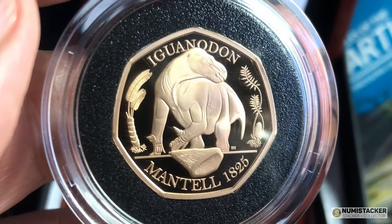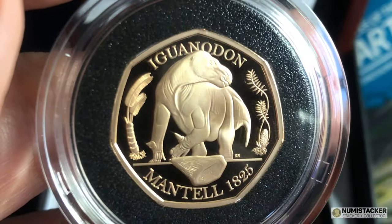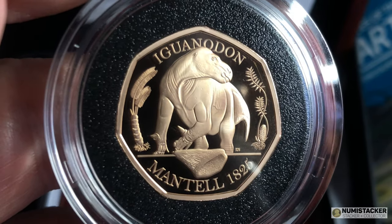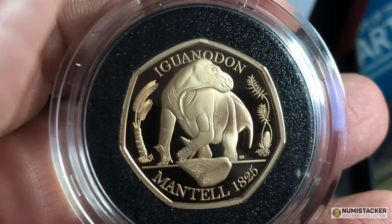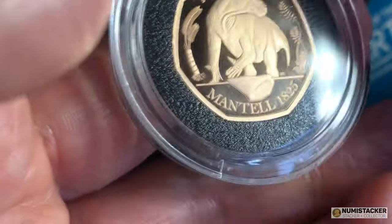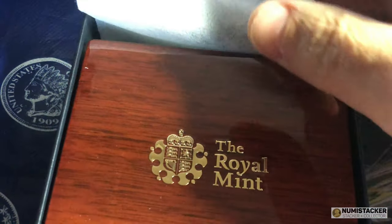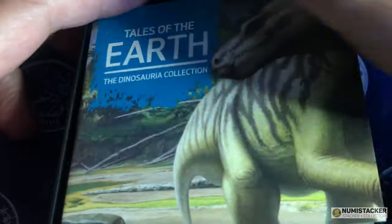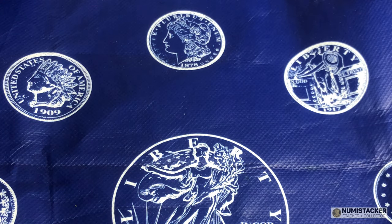The Iguanodon, being a lizard-like creature, does not have the hairy disposition of the Megalosaurus — it kind of looks hairy on the Megalosaurus. I'll show you the Megalosaurus in a moment so you can compare the two, and I'll also show you the silver Iguanodon as well to give you a reminder of how that looks. Pretty nice coin, very low mintage, and I don't know how well it'll do immediately on the secondary market, but there's a good history of that kind of mintage 50p doing very well.